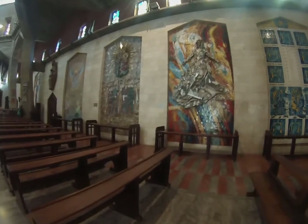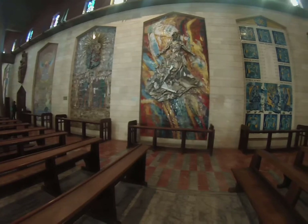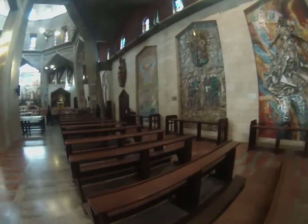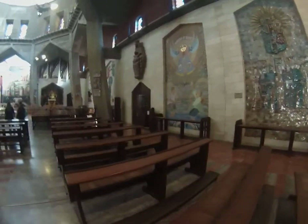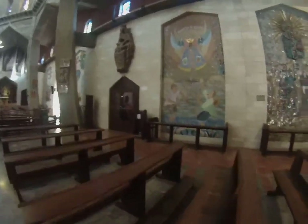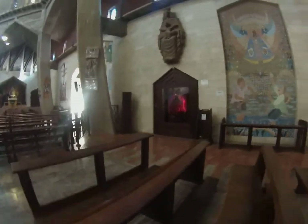This is the Immaculate Conception from the United States. From Poland. From Brazil. From Venezuela.